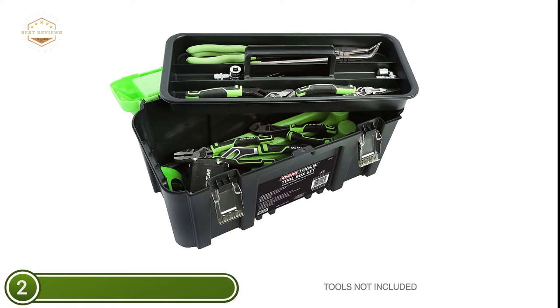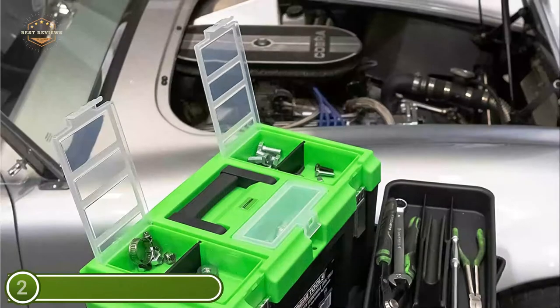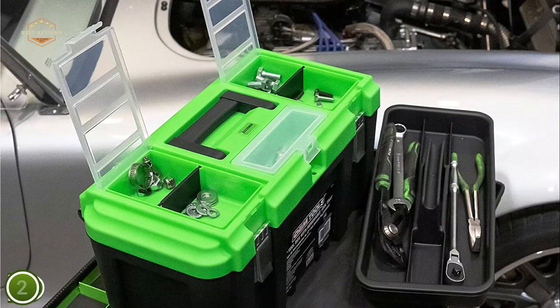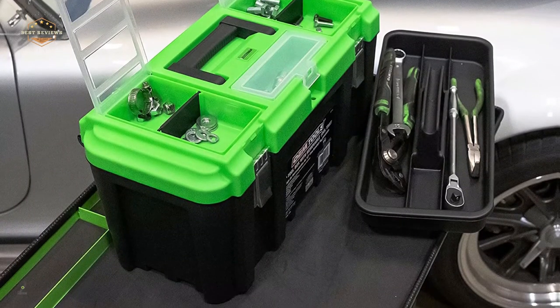Each side of the larger box has a metal latch. Multi-purpose toolboxes are versatile enough to be used in a variety of ways. They can be used as a professional toolbox or a mechanic toolbox for your car, truck, trailer, and more.